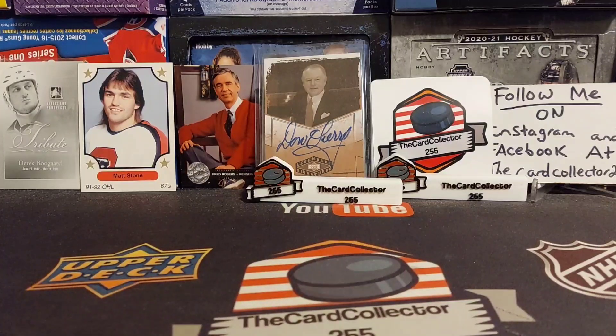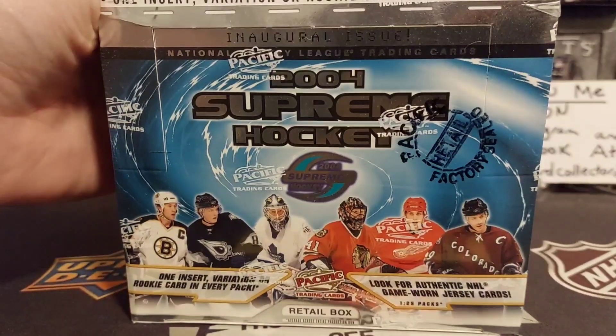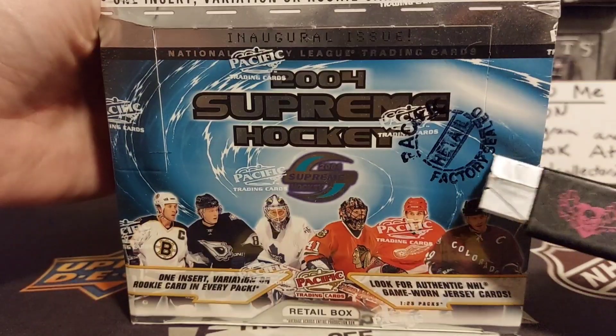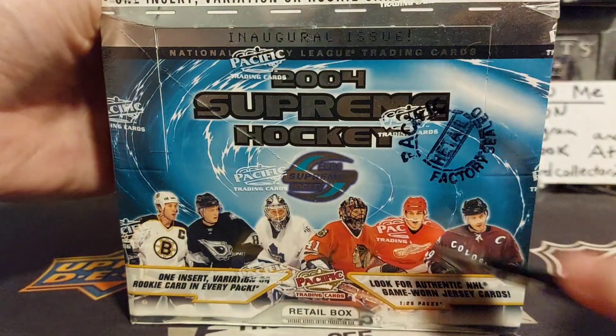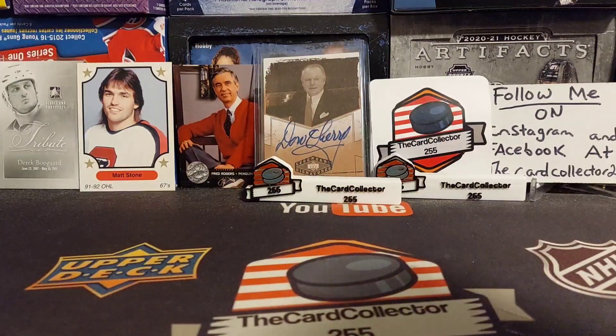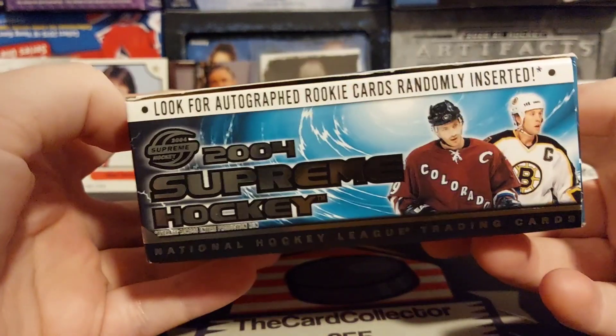Welcome guys to a brand new video. Today we are doing 2004 Supreme Hockey. I have never opened this factory sealed retail box. I bought it a while ago. Look for authentic game worn jerseys - one in 25.